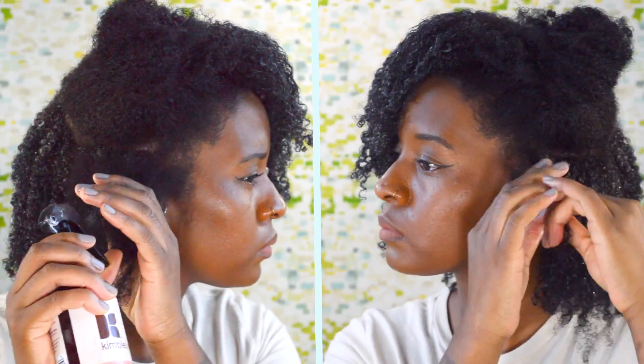Once you cocktail all three products, you want to make sure that you evenly distribute the products throughout your hair, making sure that your strands are fully saturated. Repeat the steps until you complete each section of your hair.